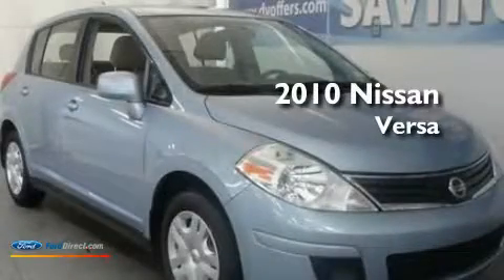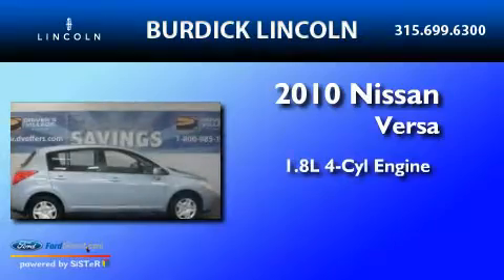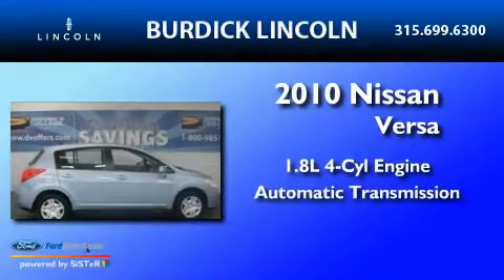This is a 2010 Nissan Versa. It has a 1.8-liter 4-cylinder engine and an automatic transmission.